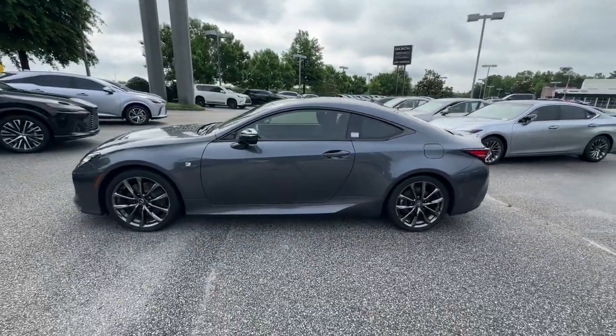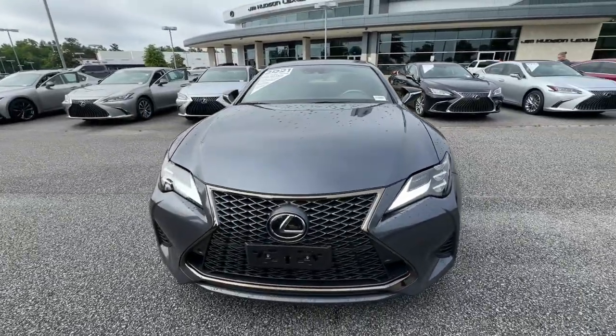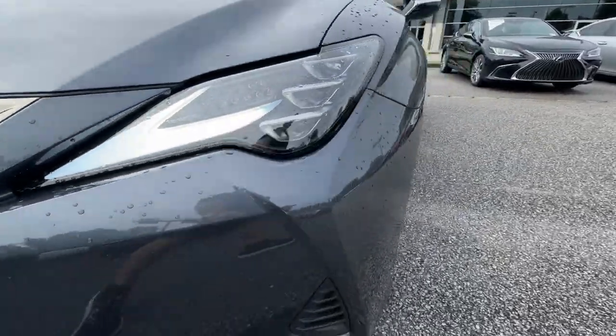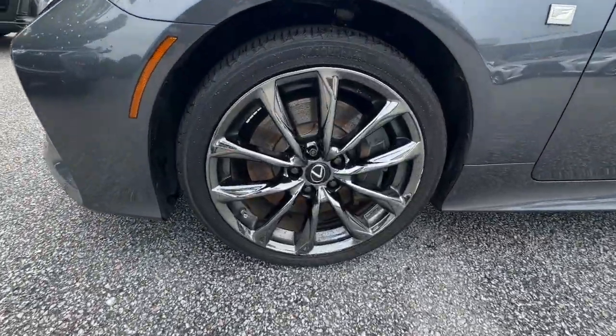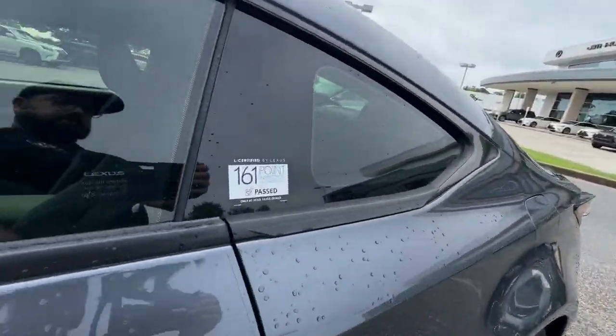These are just some of the great options this vehicle comes with: Apple CarPlay and/or Android Auto, navigation system, keyless entry, moon roof, backup camera, heated mirrors, wood grain interior trim, satellite radio, power passenger seat, and cooled front seat.